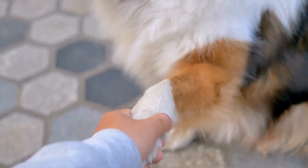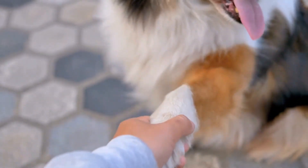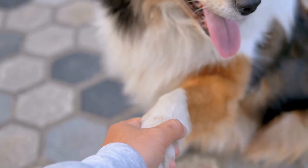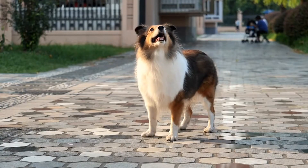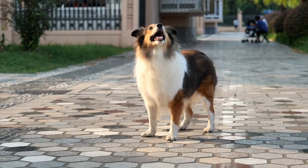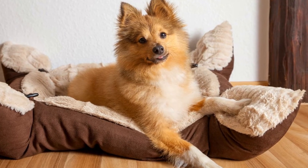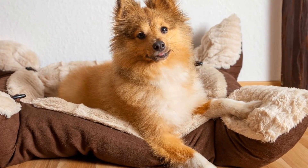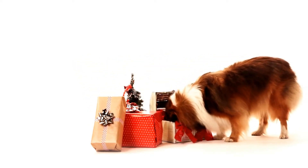4. Engage in Scent Work. Shetland Sheepdogs have a keen sense of smell, and engaging them in scent work activities can be mentally stimulating. Hide treats or toys around your living space and encourage your dog to find them using their nose. You can gradually increase the difficulty level by hiding the objects in more challenging places. Scent work is a mentally taxing activity that can keep your Shetland Sheepdog busy and satisfied.